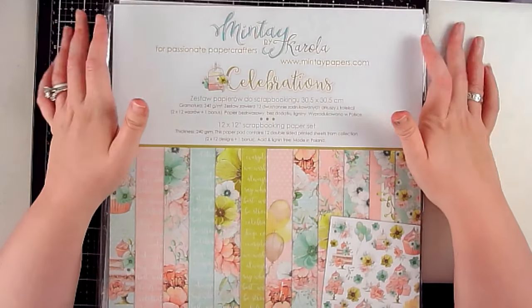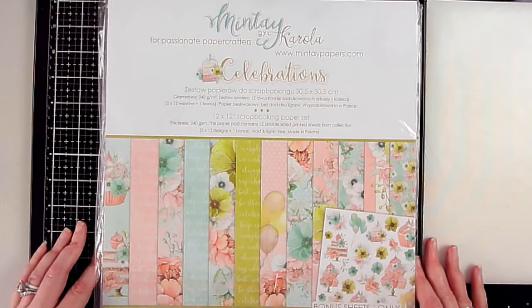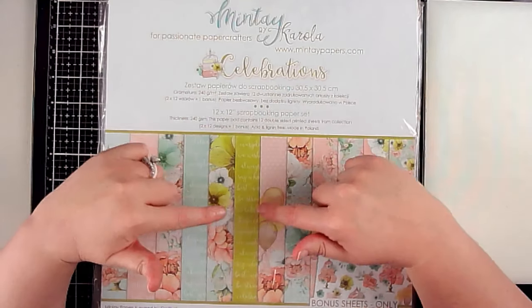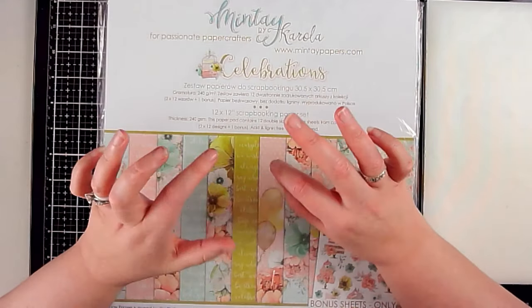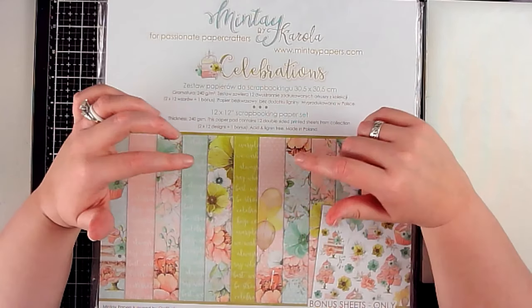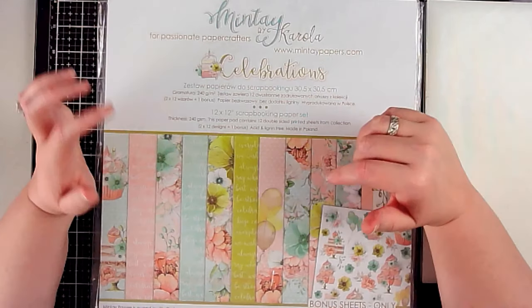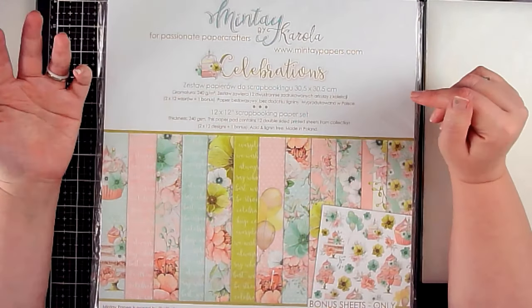Get yourself a cup of coffee if you enjoy a haul video — hopefully you'll enjoy seeing my goodies. With all of these, if there's anything you want to see in more detail, especially these Minty papers — I cannot tell you how awesome the quality is, they're stunning — just let me know in the comments and I'll film that for each set.